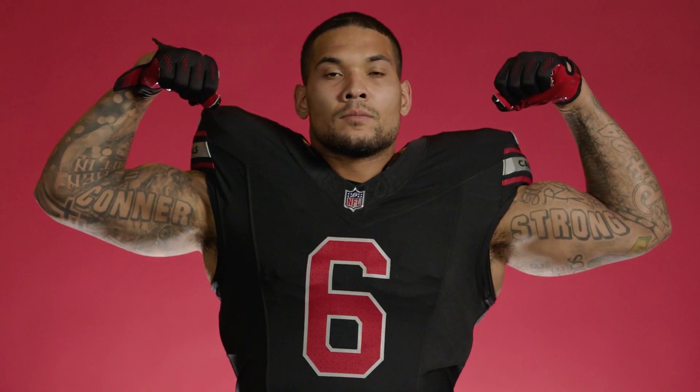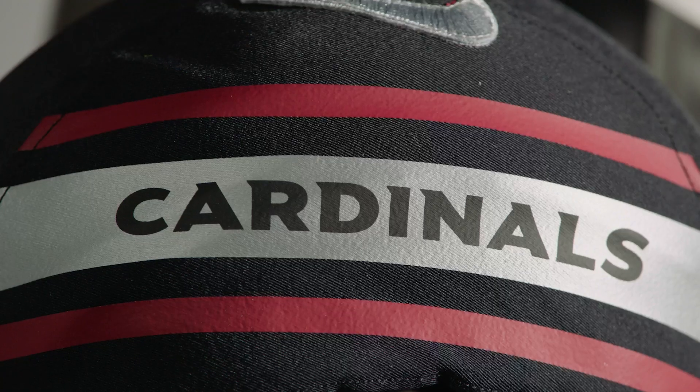I'm really excited about the black uniform. It's sharp, and the way the silver and tough red pop off the black is really striking. Inside the walls might be some people's favorites — we really love the look. It's a tough look, but it also ties to the Cardinal as well.